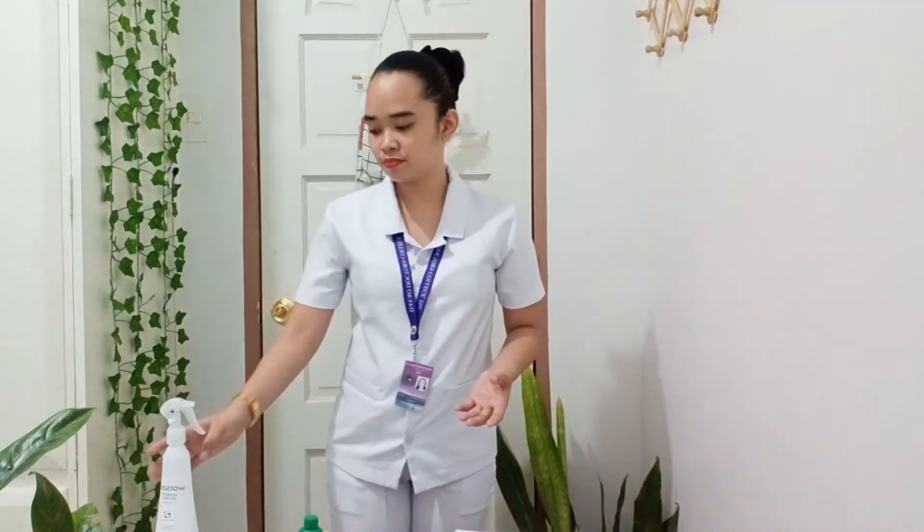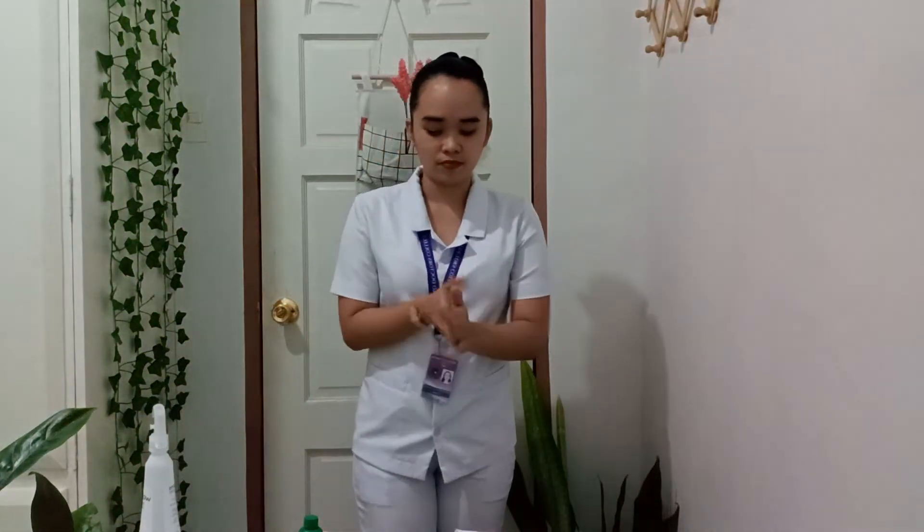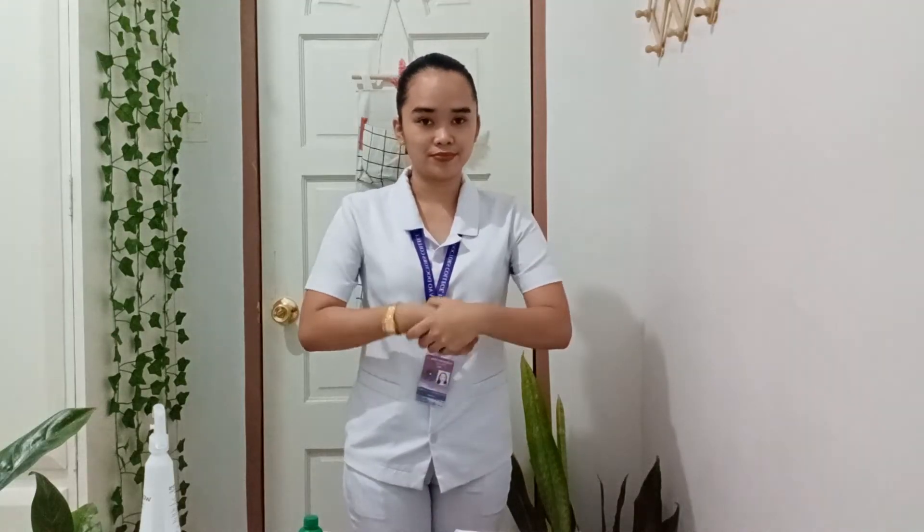Now that I'm done reviewing the patient's medical record, I will now perform hand hygiene for disinfection. Now that we are all set, we can now proceed to the assessment.